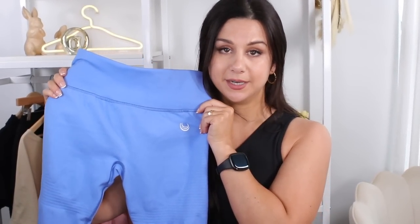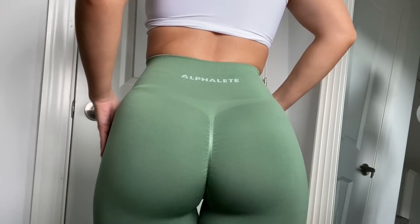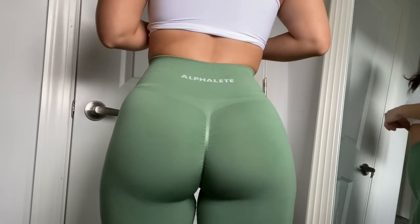While we're on the topic of aesthetic, let's talk logos. With Lazuli you get a printed logo on the left hip — it's a little bit shiny, almost reflective. Alphalete's logo is right on the back of the band and is woven in seamlessly. Right off the bat you can see there's a higher quality logo on the Alphalete.